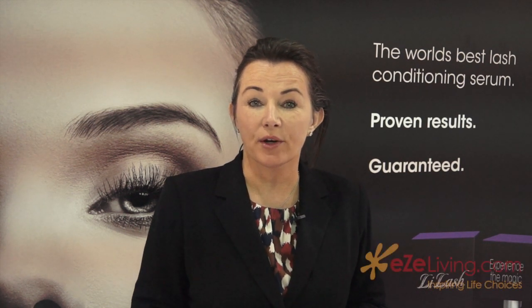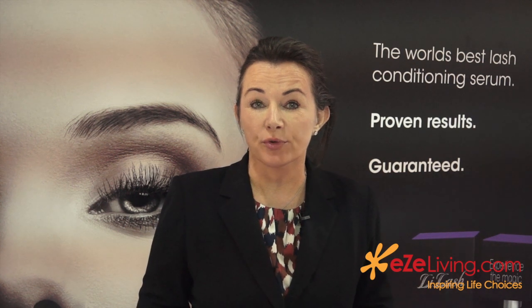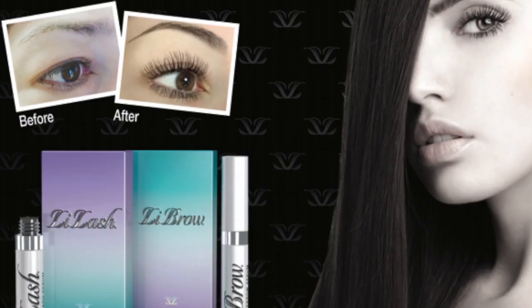The first thing we have to get our clients to understand is that your eyelashes are on a six to eight week growth cycle. There is really no need to apply lots of serum in a short space of time. Women apply a tiny amount of serum in the morning to their eyelids, and over that six to eight week cycle they will start to see the improved condition of their lashes come through.